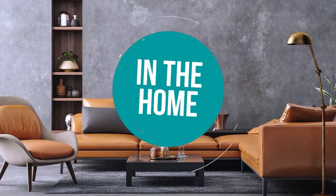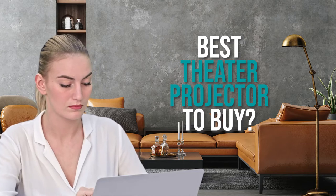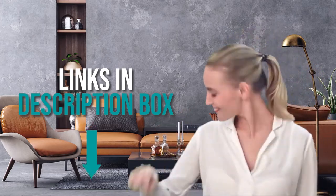Welcome back home enthusiasts. We're in the home and we're here to help you decide which theater projector to buy today. As always, don't worry about taking any notes — all the links for the products we mention are in the description down below.